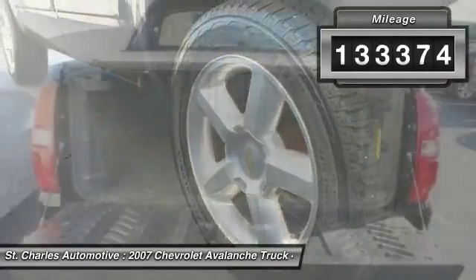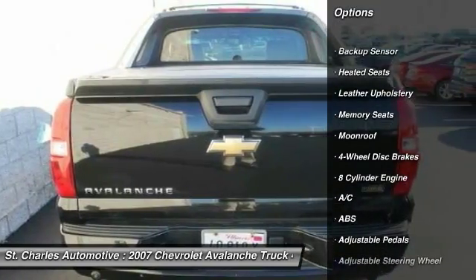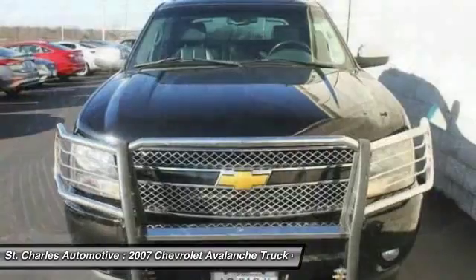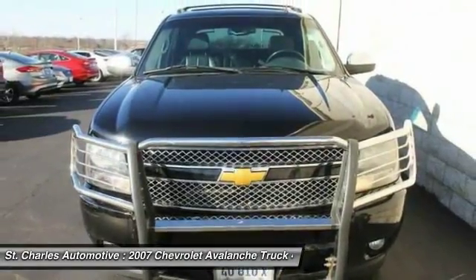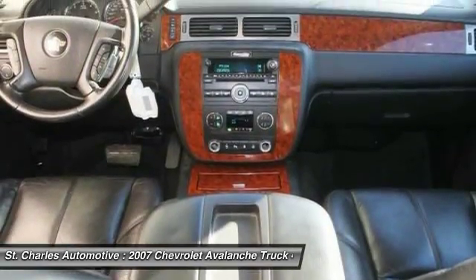Here are some of this vehicle's great options: heated seats, keyless entry, steering wheel audio controls, stability control, CD changer, remote engine start, power passenger seat, backup sensor, traction control, and tow hitch.